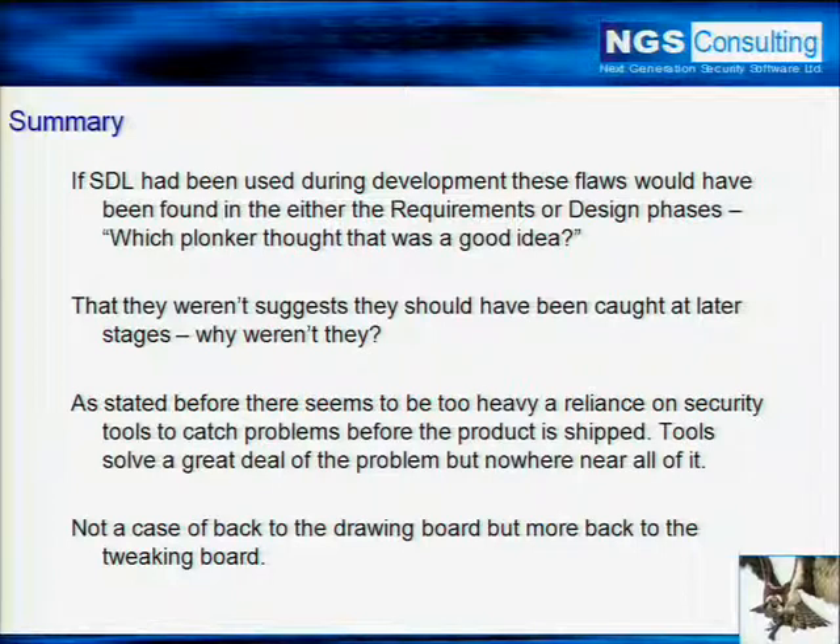What SDL does, basically, is it goes through every single stage of your development process, right from the drawing board stage all the way through to the very end, and it's a continuing process — so even when the product has been released, you're constantly trying to improve on that code to ensure there's nothing wrong. Now, why are these bugs in there? They're not your typical SQL injection bugs, they're not your typical buffer overflows, but they are still bugs and they're interesting. I want to know which plonker thought that was a good idea.